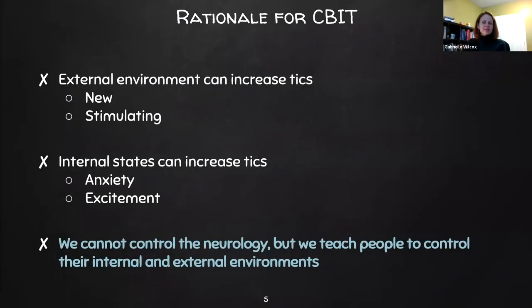The rationale for CBIT is that we do know that external environmental cues can increase ticks. Anything new and stimulating — even really wonderful things like going on a vacation — can increase ticks for individuals. Additionally, internal states like anxiety or excitement about that vacation can also increase ticks. We can't control the neurology that causes Tourette syndrome or ticks, but we can teach people to control their internal states and their external environments.